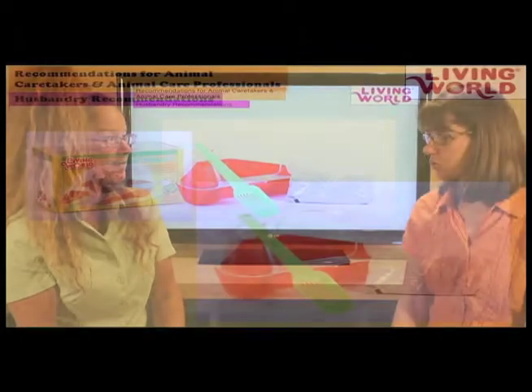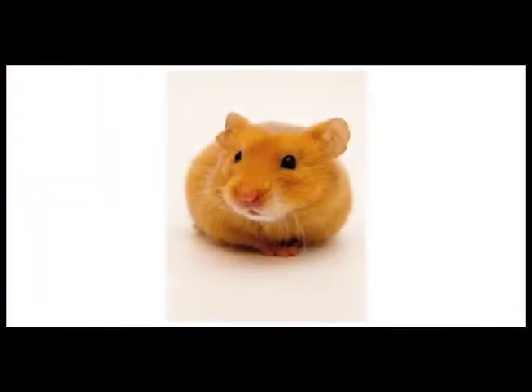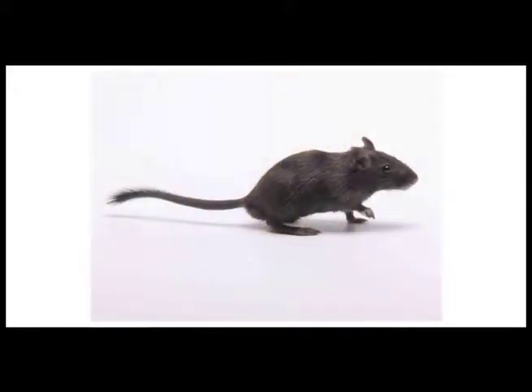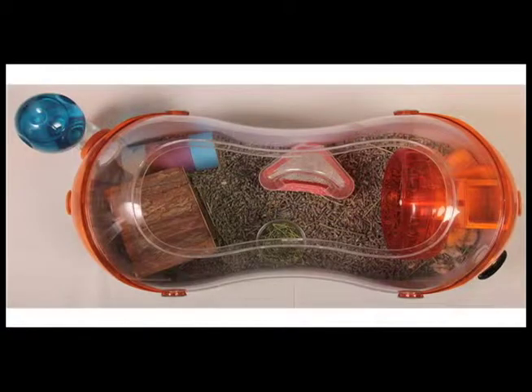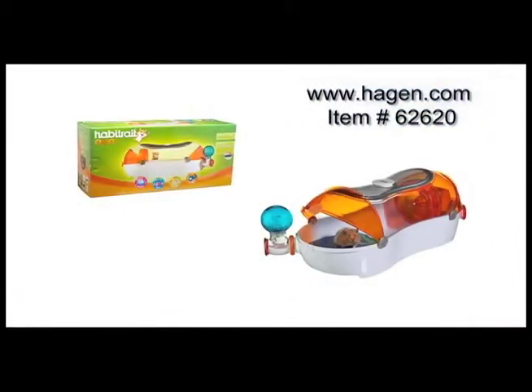Another accessory that significantly reduces the time performing husbandry duties for smaller animals such as hamsters and gerbils is the corner toilet. It's not something that's negligible — it's often an accessory we forget to offer to a new caretaker, especially a hamster caretaker. It's very important because it significantly reduces the frequency of changing the whole cage, and this hygienic specific location where the hamster performs toilet duties will be easier to remove on a daily basis.